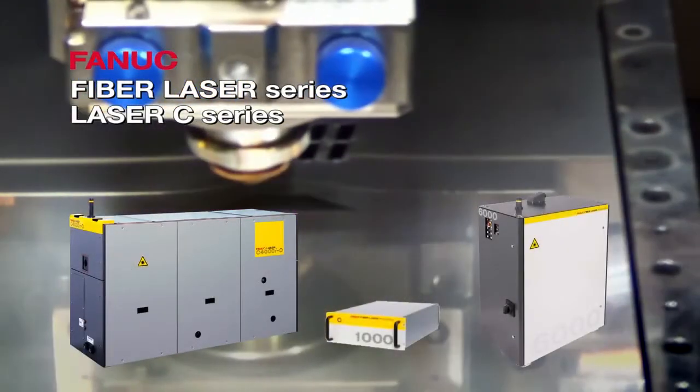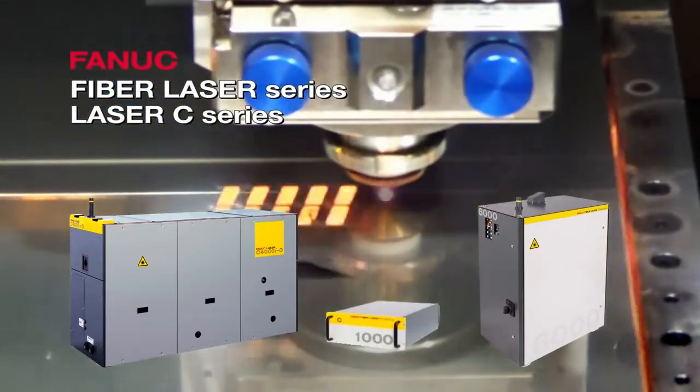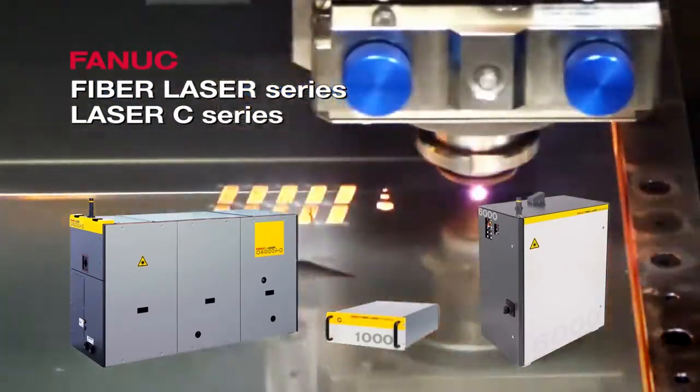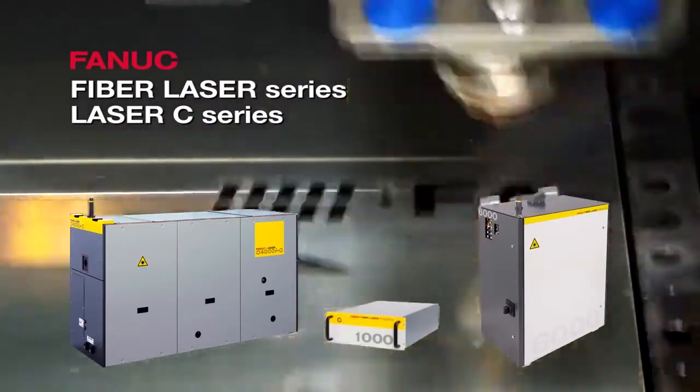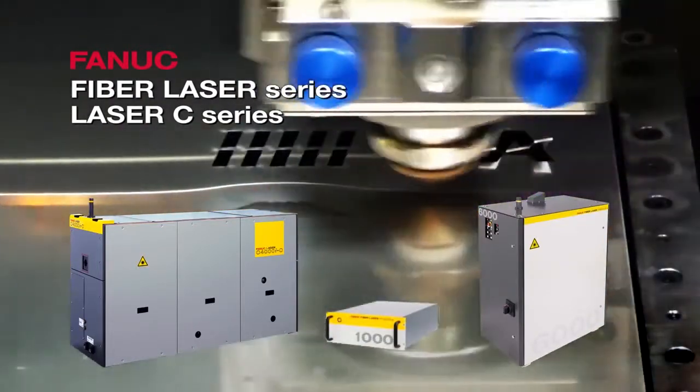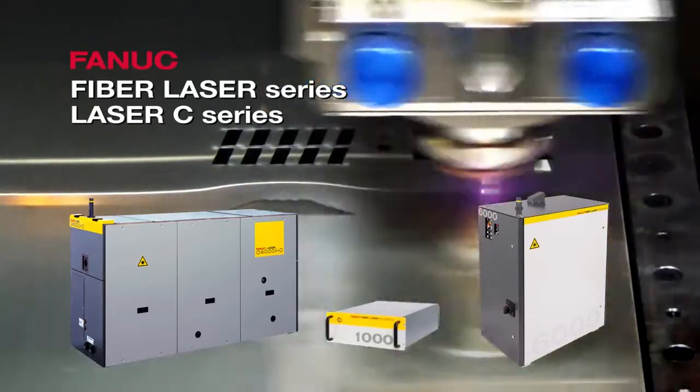Lasers used in various applications such as cutting and welding come in two types: fiber lasers and CO2 lasers. Fiber lasers can easily be combined with FANUC CNC, servo motors and robot systems.